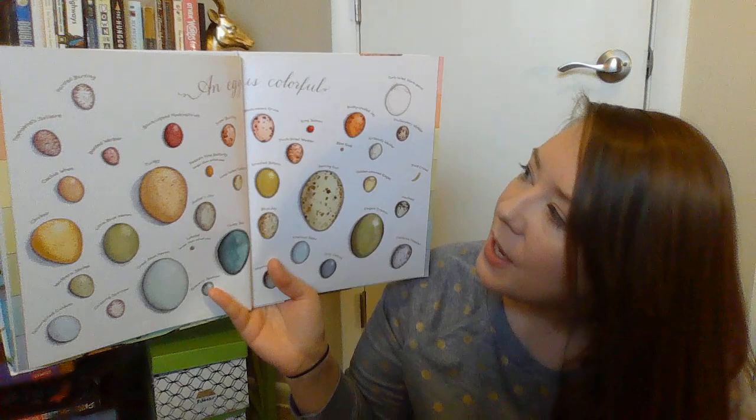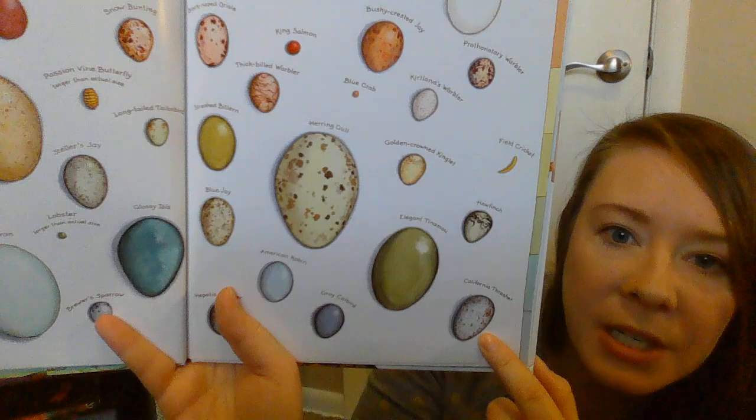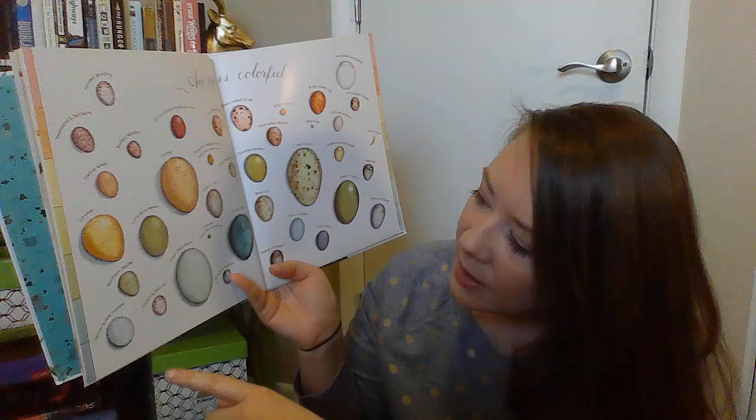An egg is colorful. Do you see all these different colors? This one right here is a king salmon egg — that one's red. And this one is called a California thrasher. Here's a robin's egg; I know we see a lot of robin birds flying around. This is a great blue heron egg. This one's called a snow bunting. This is a chipping sparrow. So there's all different kinds of eggs.